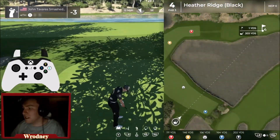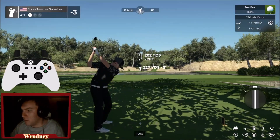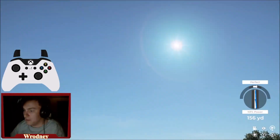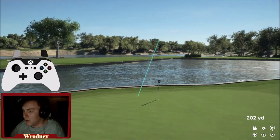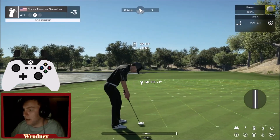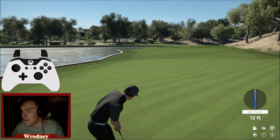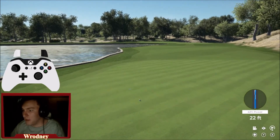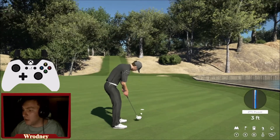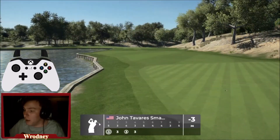This hole is hell — straight into the wind, so I'm going to hit this hybrid. Hopefully the wind knocks this down a little. That's a really nice shot, though it's going to be tough to hold. That needs to break a lot more. When the speed died off it sure broke a lot — maybe if I didn't put so much pace on it. We'll take that par.